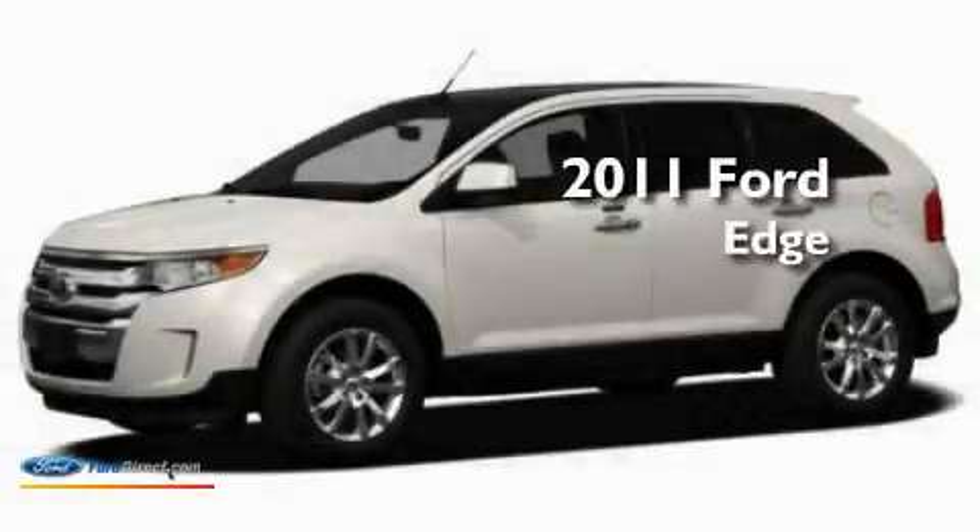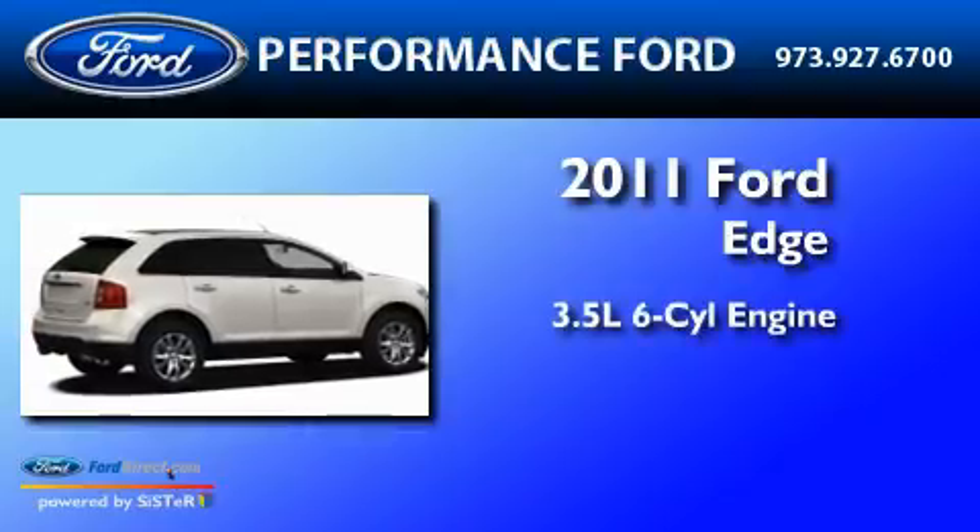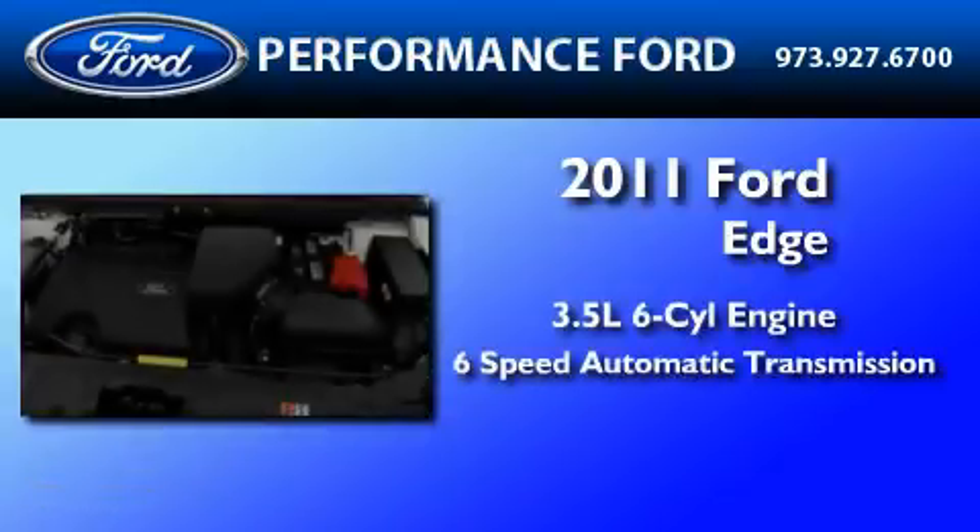This is a brand new 2011 Ford Edge. It has a 3.5-liter six-cylinder engine, a six-speed automatic transmission, and all-wheel drive.